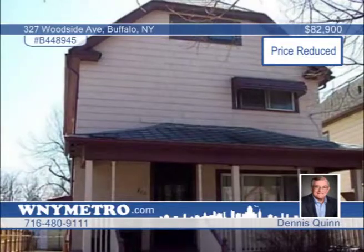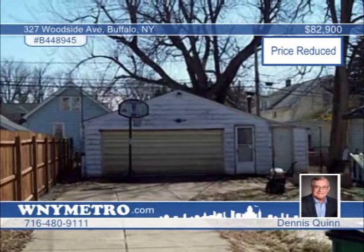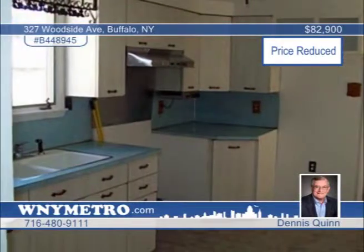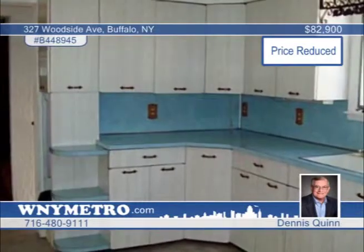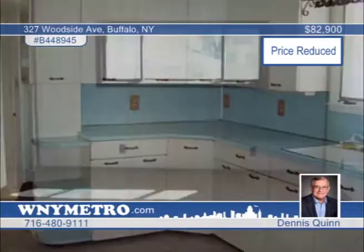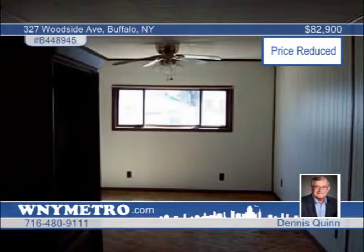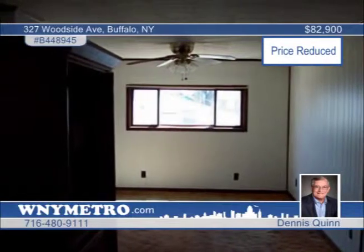You don't want to miss this hard-to-find three-bedroom, two-full-bath home in the heart of South Buffalo. Features include a spacious living-dining room combination with large eat-in kitchen, large two-and-a-half-car garage, and a bonus room on the third floor. Entertain with ease in your deep, fully-fenced yard. Dennis Quinn would love to show you everything this home has to offer. Call now to find out more.